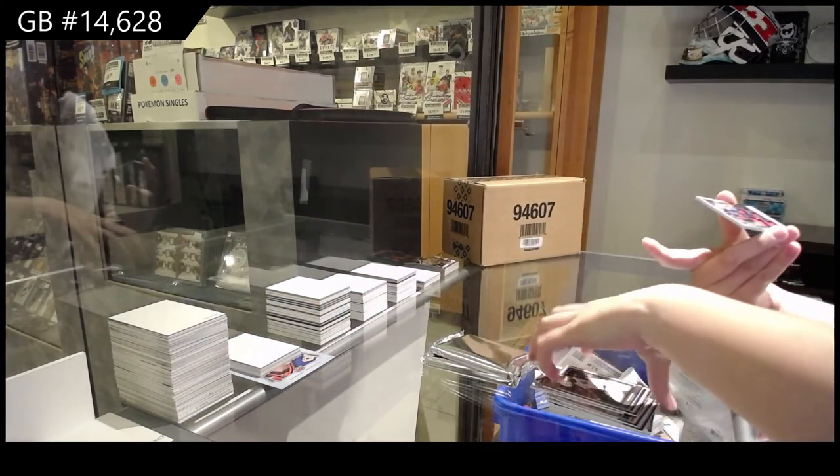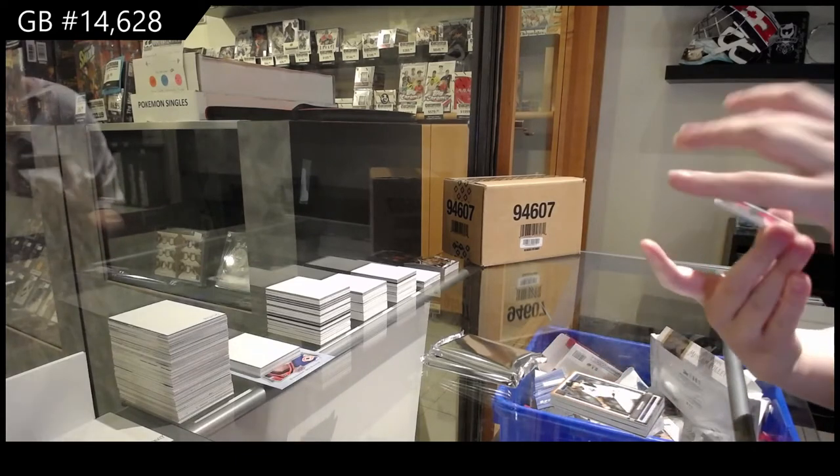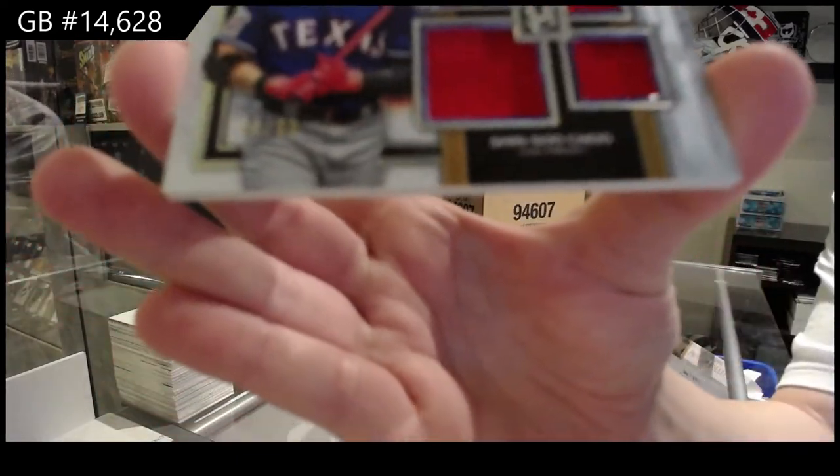And a quad jersey — Primary Pieces — quad jersey numbered to 99, of Shin Su Chu for the Texas Rangers.